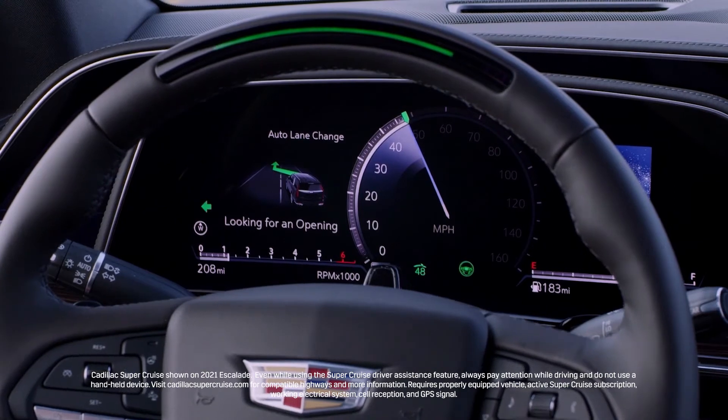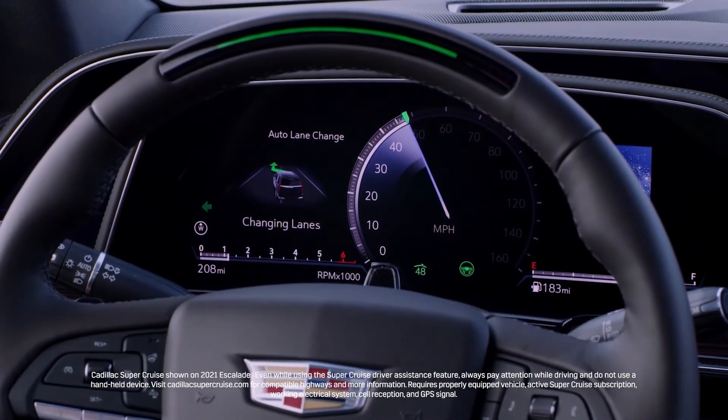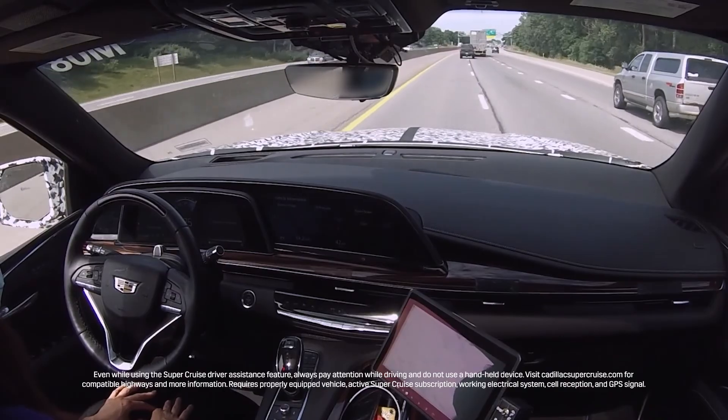We've added many new features to SuperCruise. The biggest one being our lane change on demand feature, where the driver can actually request a lane change and then the vehicle executes the lane change on its own. When the customer is using SuperCruise, it's very important that the customer feels safe. Using this new high-resolution display and real-time rendering of 3D graphics, we're able to provide that safety information.